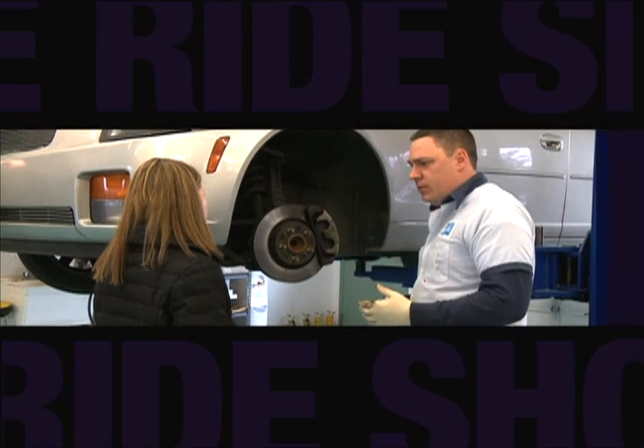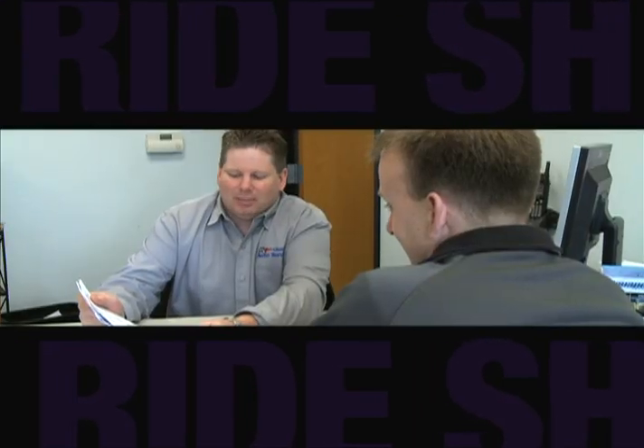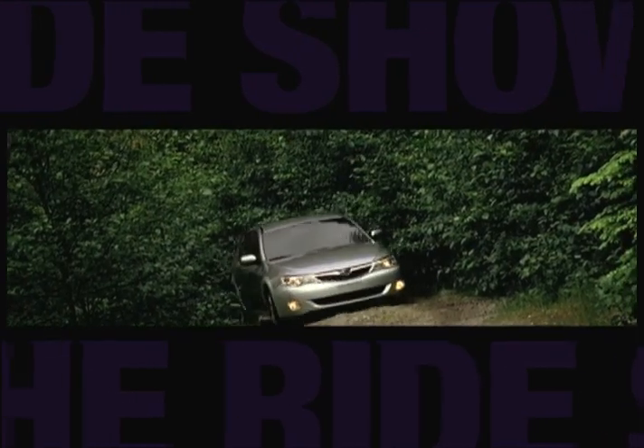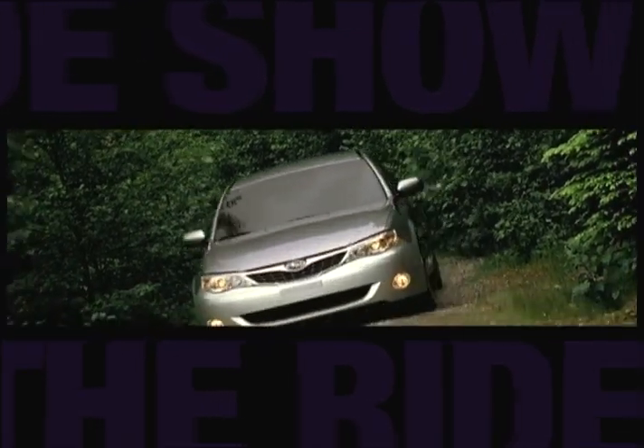Still to come on The Ride Show: pure Italian luxury, really nice auto care, and another vehicle that can take you to the snow hill without any trouble.